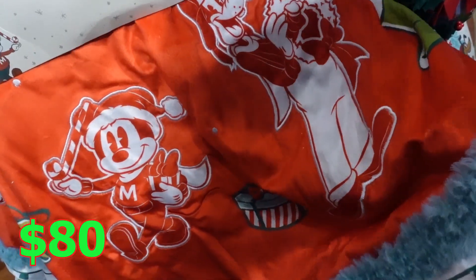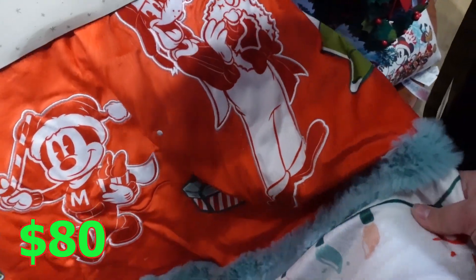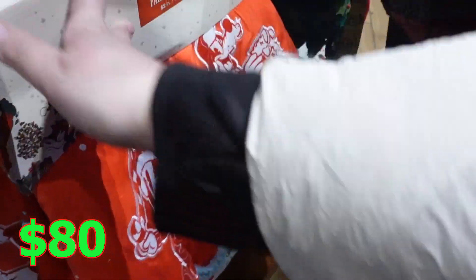This is the Christmas skirt for the tree. It's so adorable — they have the whole squad. It's so soft and nice too. The tree skirt is 80 bucks. That's kind of pricey, but it looks really nice.